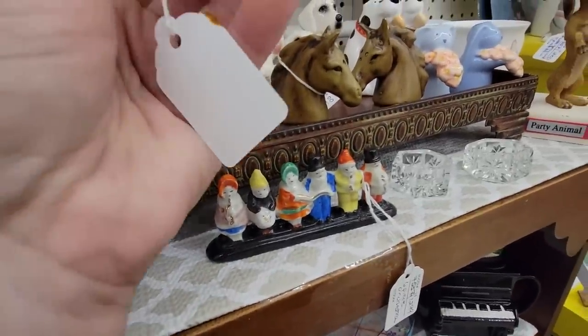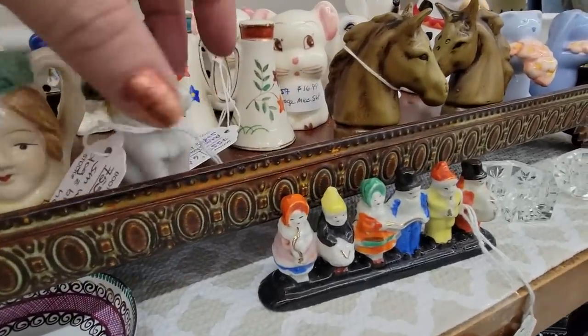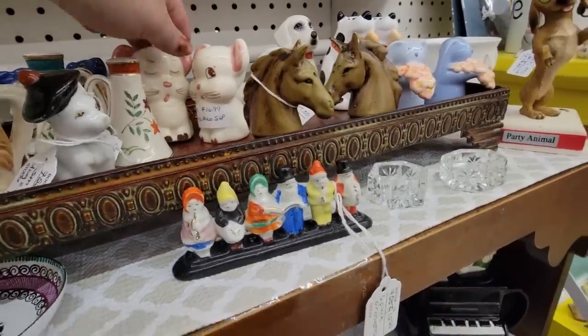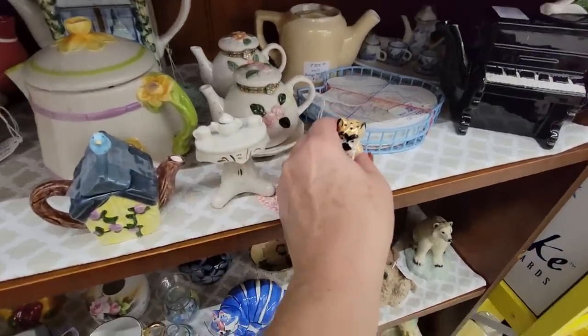He's got a little beret on. He's made in Japan. It's $1.25. I also saw these little California Pottery Mouse salt and pepper shakers, but they're $16.99. I don't think I'm going to get those, but I am going to get you, little boxer.